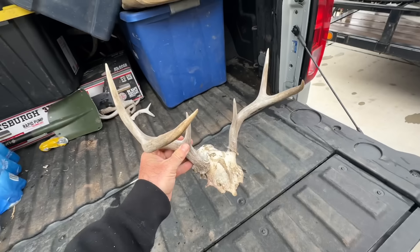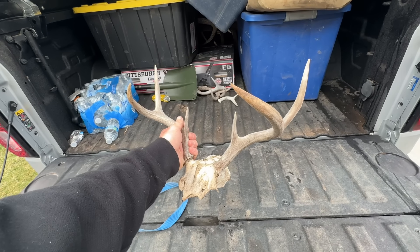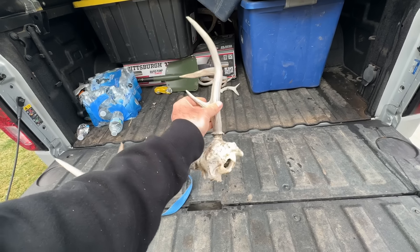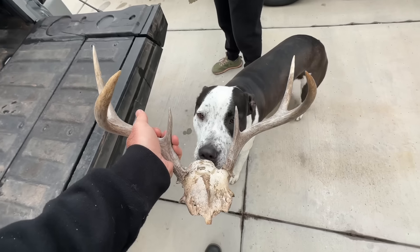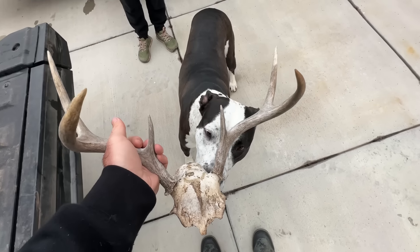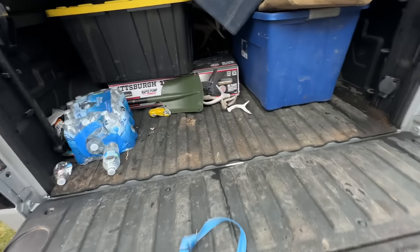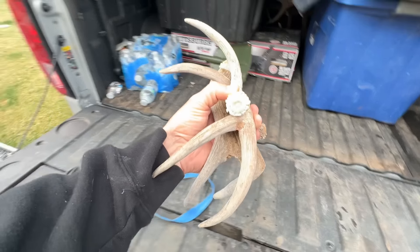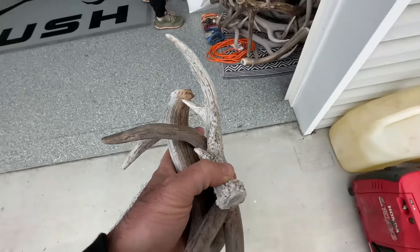First up — a little deadhead Coues deer. I wasn't going to bother packing it out, but they don't weigh anything so I threw it on the pack. It's a nice little solid white three-by-three. Found a few Coues sheds and threw them on the pack as well since they're small and light — getting myself a nice little collection of those.